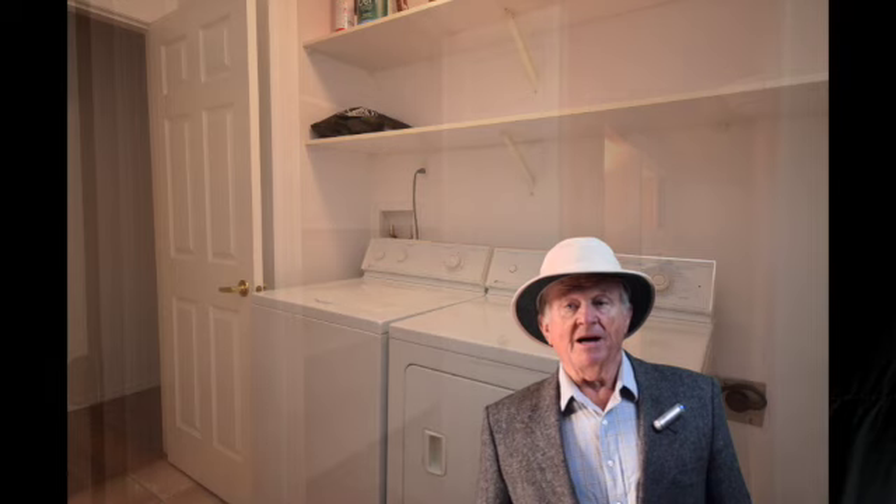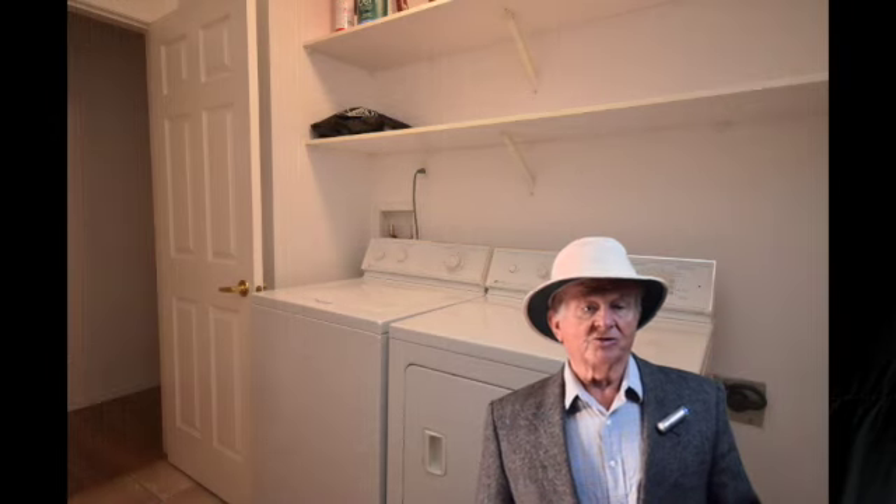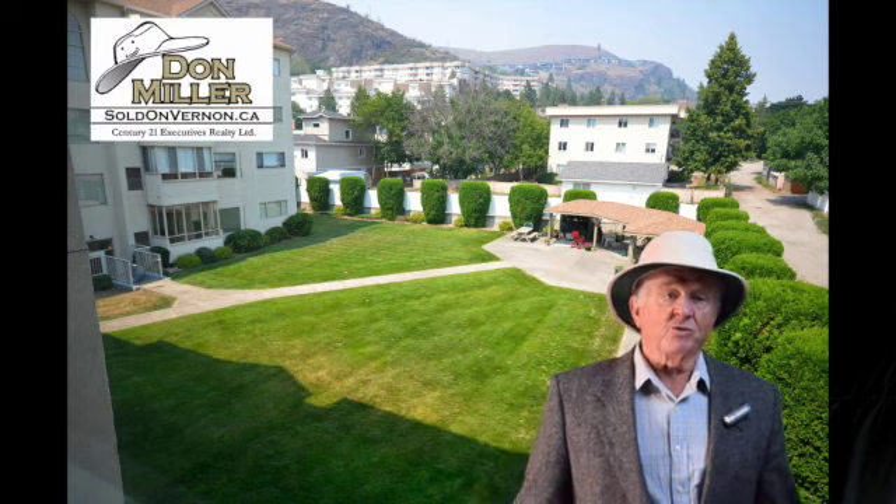There's a large linen closet beside the main bath. The laundry room has great storage shelves, plus an extra storage nook. There's also a convenient storage locker on the same floor.